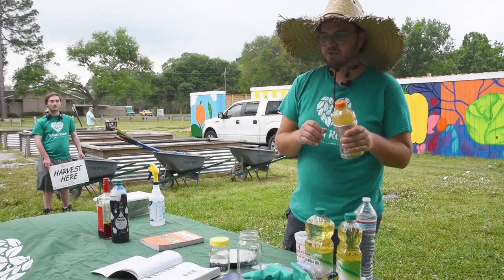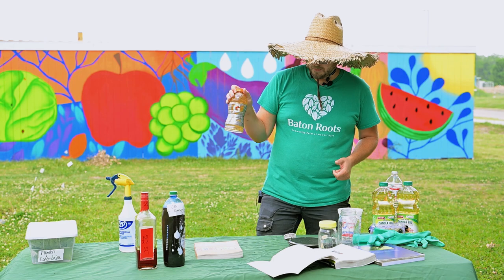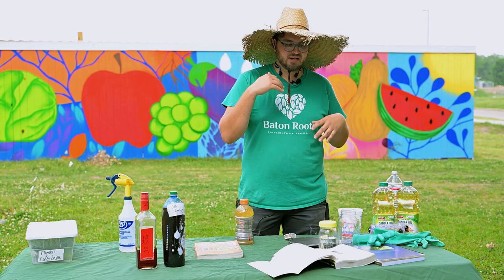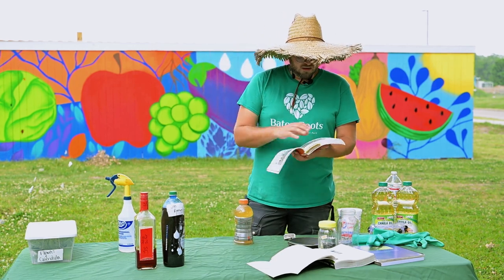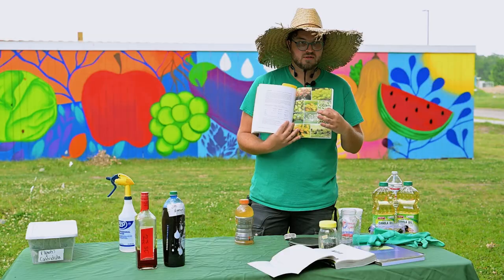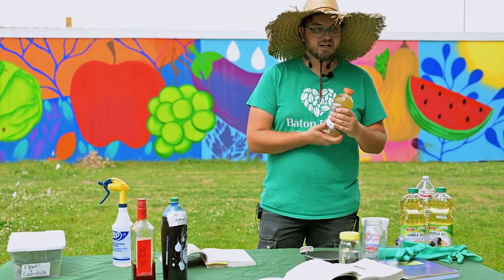I brought a ton of this and will let y'all take some home. What the soap does is it suffocates the bugs and confuses their antennae. Aphids are little soft-bodied insects with an oily exterior and they populate super, super quickly - if you don't catch them early, in a few days your plants can be covered in aphids. The soap breaks down the oil on their skin and dehydrates them. It's safe enough to use in the greenhouse.